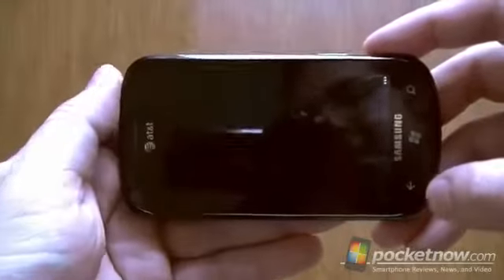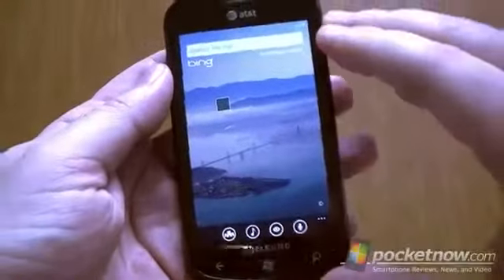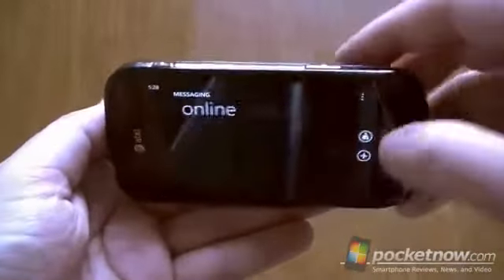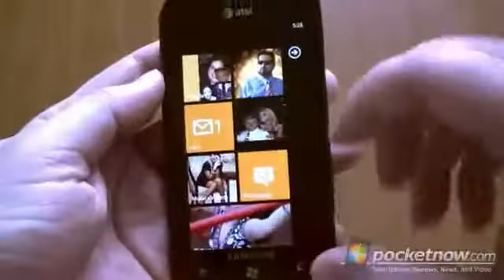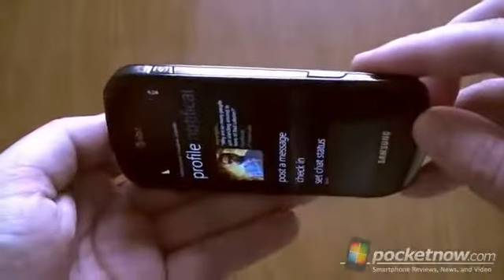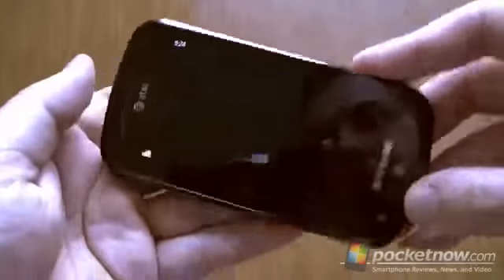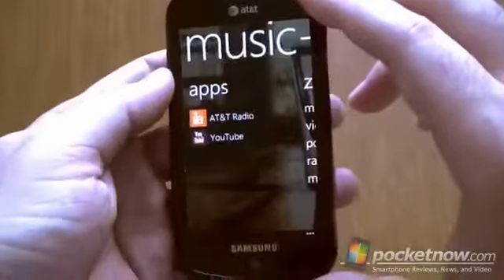So a lot of inconsistencies are still here. Text messaging — we got it, that's good. And here's the Me card — that does support landscape still.